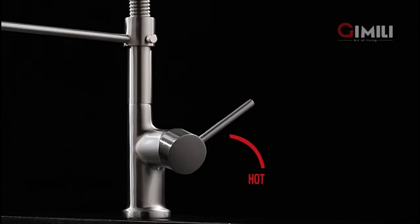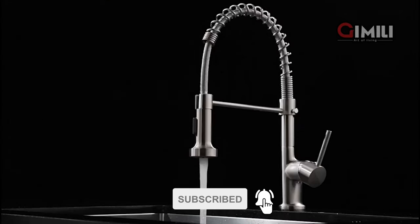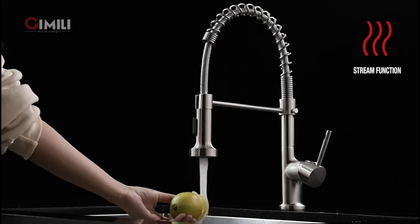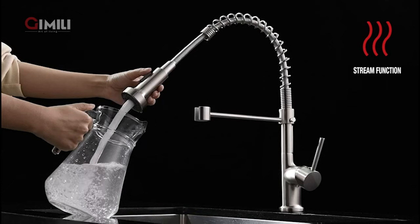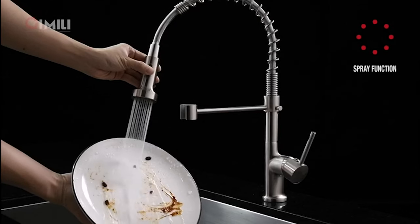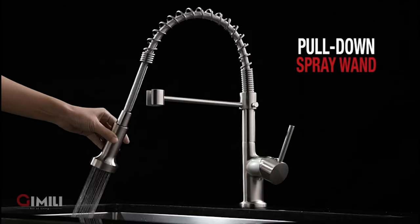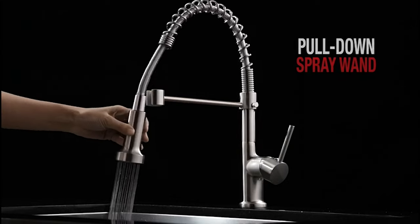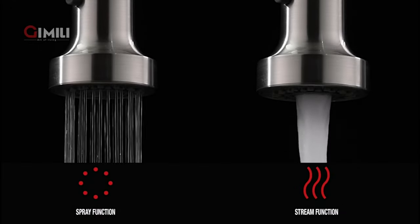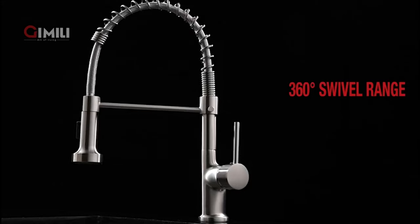Moreover, this high-quality and price-friendly faucet body is solid brass with sophisticated design, which can be mounted on almost every type of sink. Furthermore, its 360-degree arc with a pull-down sprayer prevents splashing. However, this water-stain resistant faucet is only 4.44 pounds and 17.52 by 11.34 by 2.72 inches in dimension, which is considered a standard faucet. The manufacturer gives a 5-year warranty, and a 24/7 online help desk is also available.